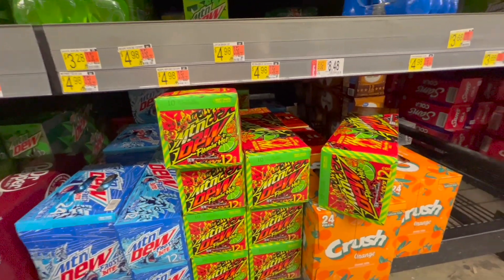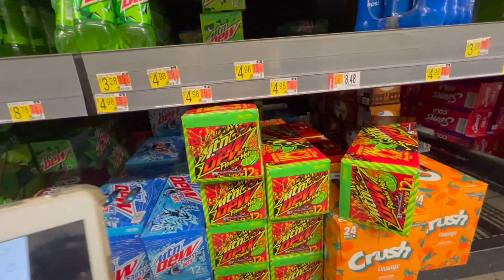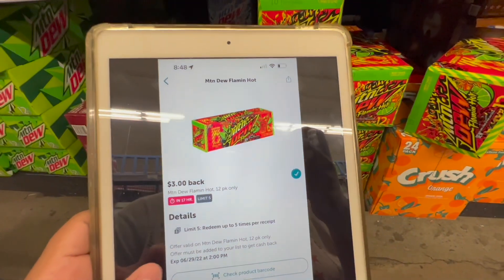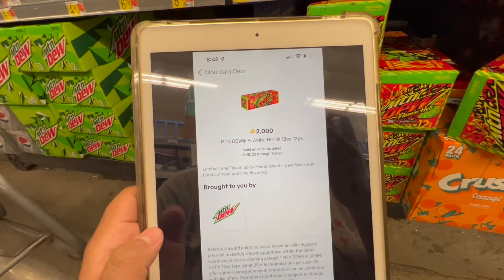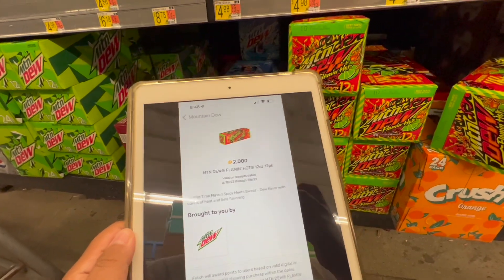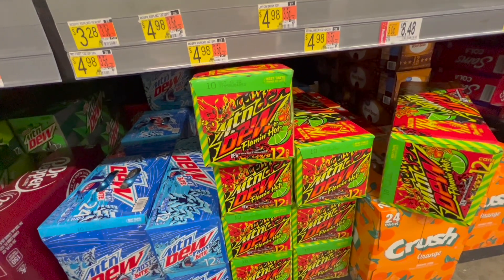The next deal is on these Mountain Dew Flaming Hot ones at $4.98 in store. On Ibotta we have a three dollar rebate, and on Fetch Rewards I have a rebate for 2,000 points back when I buy one, which is two dollars — making this 12-pack completely free.